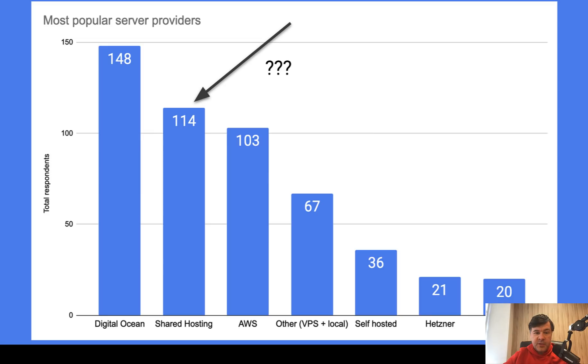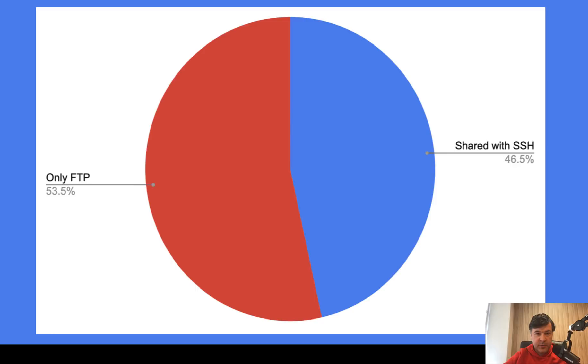Now let's spend some time on this number, which was pretty shocking to me. I didn't expect that almost 25% of you use shared hosting. But digging deeper: out of those 114 people, almost half of them do have SSH access. So shared hosting doesn't necessarily mean uploading via FTP — that's already good news.